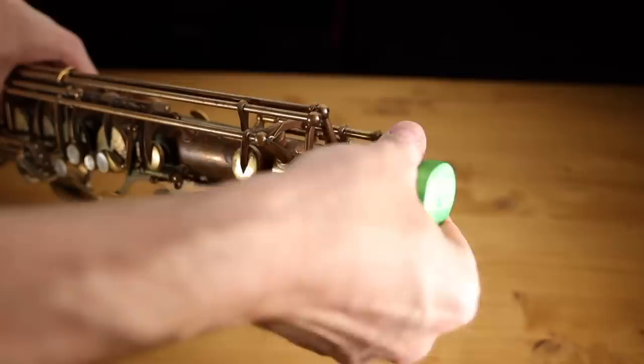Next, we've got one more item from the Key Leaves company — this is called the Gap Cap, a brand new item. Your saxophone came with an end plug, which is meant to protect your octave key mechanism from getting damaged and also to reduce the movement of your saxophone inside the case. The more snug your instrument fits, the less it moves around, and over time that movement can result in needing more adjustments or even damage. The Gap Cap lets you adjust the height for a more snug fit, and it's also designed to allow air to flow out of the end of your saxophone.